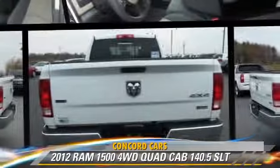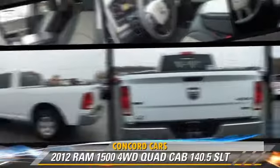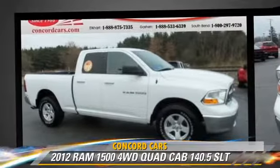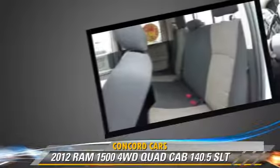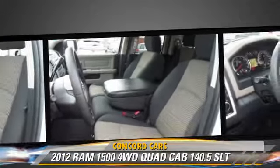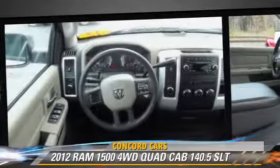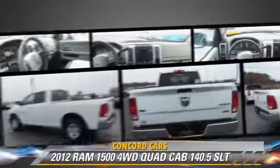This is a quad cab pickup truck with an automatic transmission. This vehicle, with fewer than 30,000 miles on the odometer, is well equipped. This vehicle features cruise control, power steering, and sliding rear window. Safety features include side airbags, four-wheel ABS, and stability control.